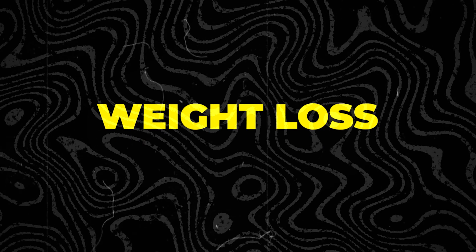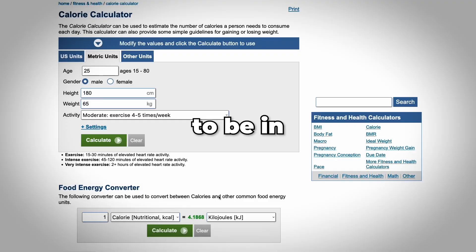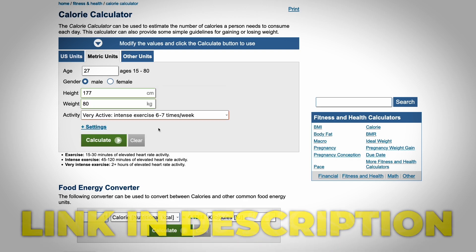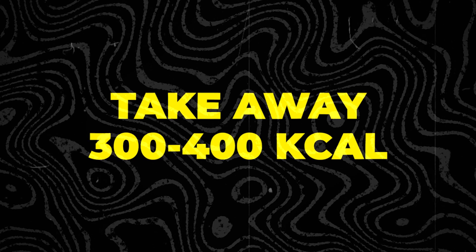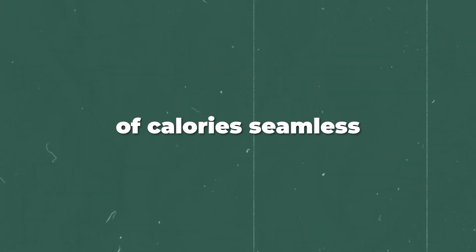To get lean, you need to fix your nutrition. Understand one key concept: weight loss is when calories out is greater than calories in. To be in a caloric deficit, you need to first calculate what your maintenance is — there will be a calorie calculator in the description. Whatever your daily caloric maintenance is, take about 300 to 400 calories away from that. Do not go too far with this as it will cause binge eating. Make this loss of calories seamless.